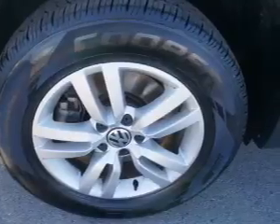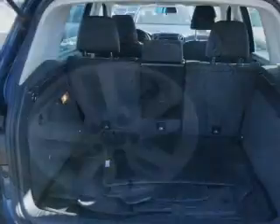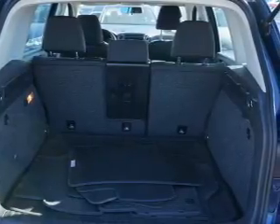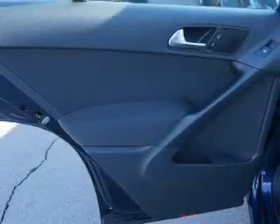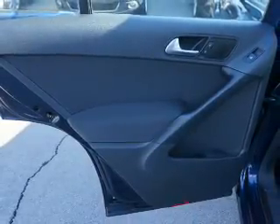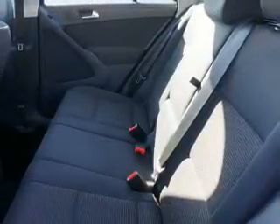Inside you'll find Bluetooth connectivity, steering wheel controls, curtain head airbags, front airbags, side airbags, side impact door beams, child safety locks, cruise control, a trip computer, and child restraint seats — great quality at a great price.